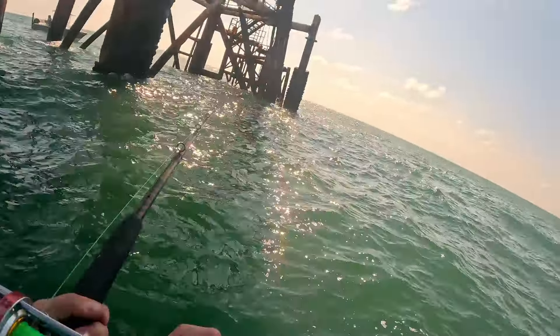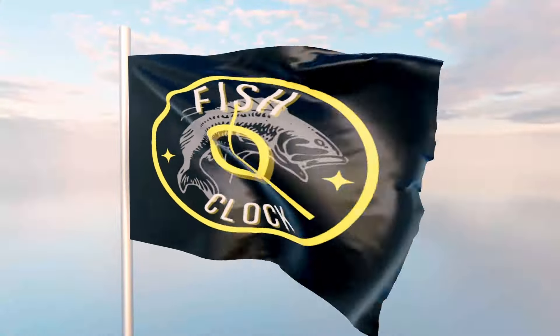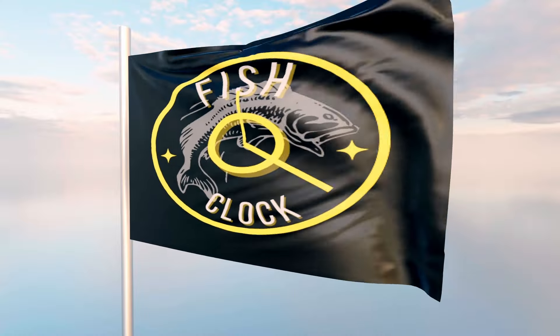Fish on! Fish on! It's fish. Fish o'clock. Alright guys, welcome back to another episode of Fish o'clock.